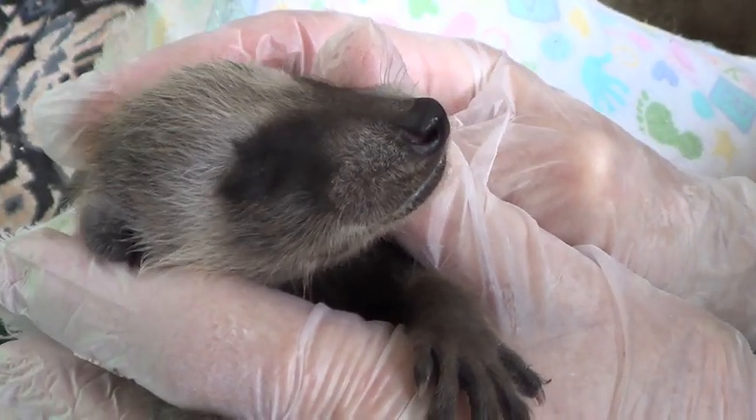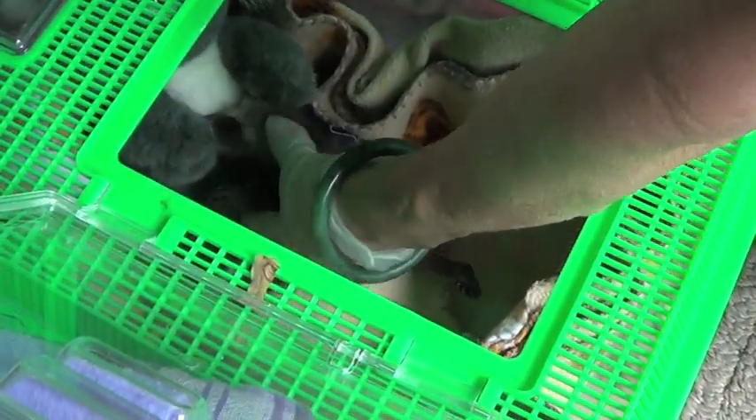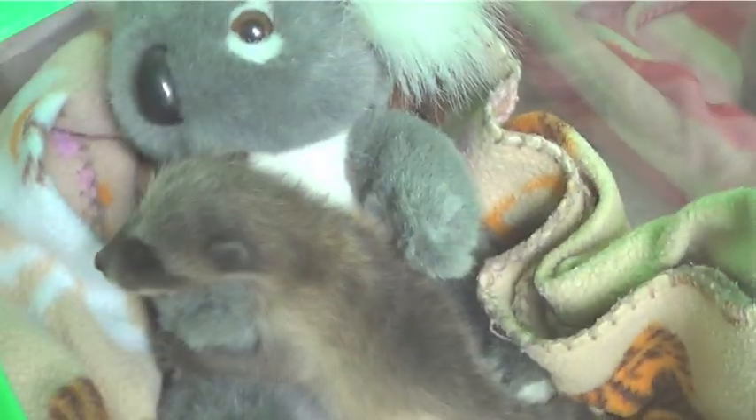While it's crucial to make every attempt to reunite mom with her young, humane wildlife control operators and responsible wildlife rehabilitators give these little guys a second chance at becoming our wild neighbors.